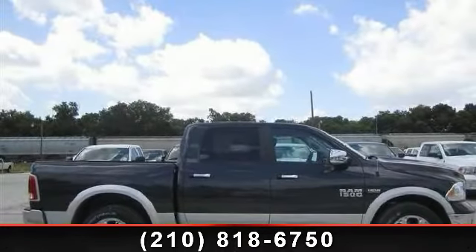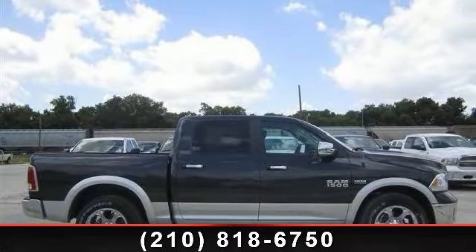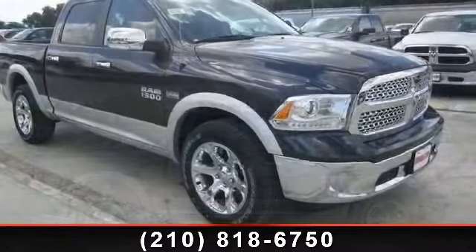Check out this 2013 Ram 1500 Laramie. This may be the set of wheels you've been looking for.